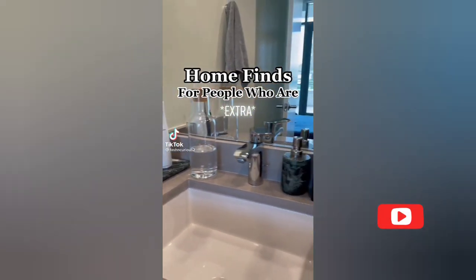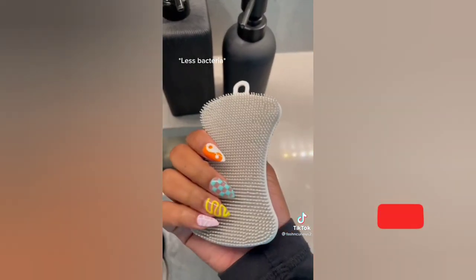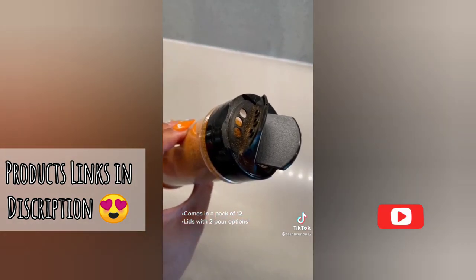Home finds you want but absolutely do not need. I get grossed out by regular sponges so the silicone is a nice alternative. And it clearly makes perfect sense to have matching spice containers with shaker lids.